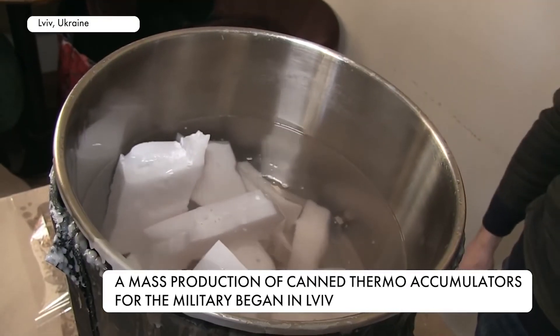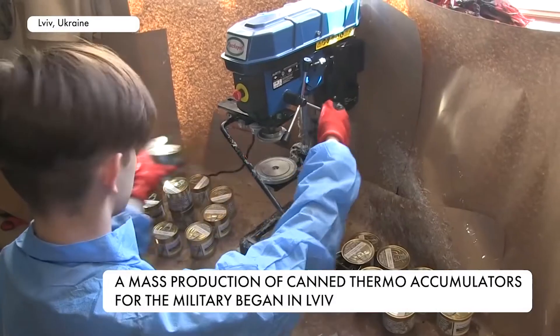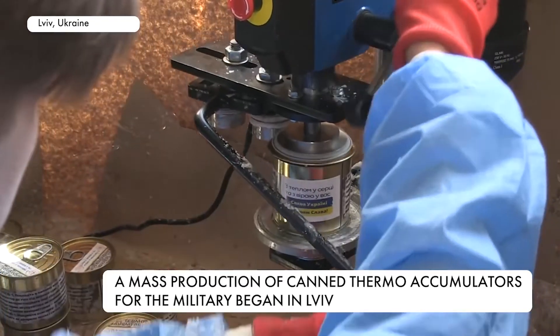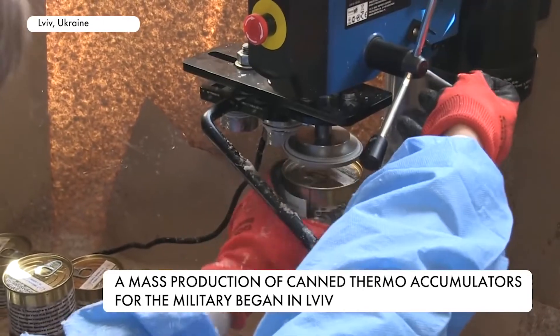In order to produce such thermal accumulators, three tons of paraffin were provided to volunteers for free by one of the factories in Bohuslav. Cans were delivered from a warehouse. Students of the Ukrainian Catholic University gathered money for a special seamer.